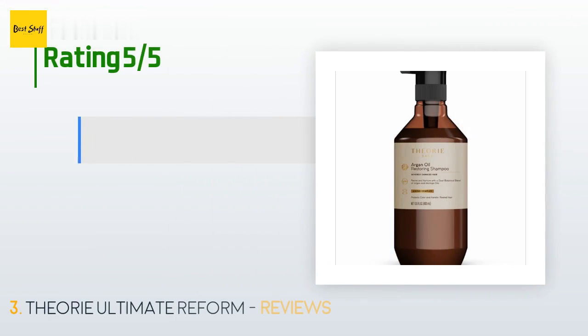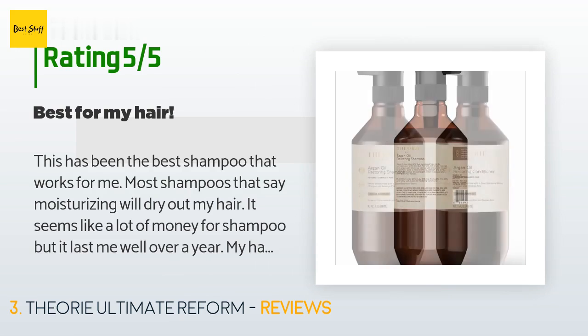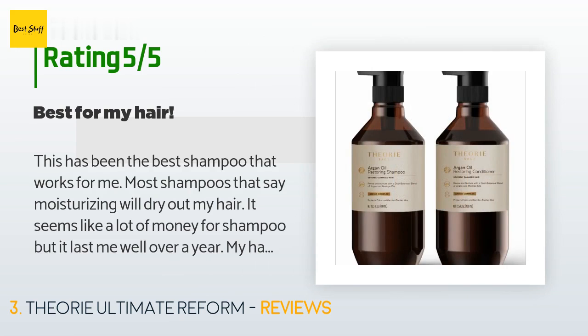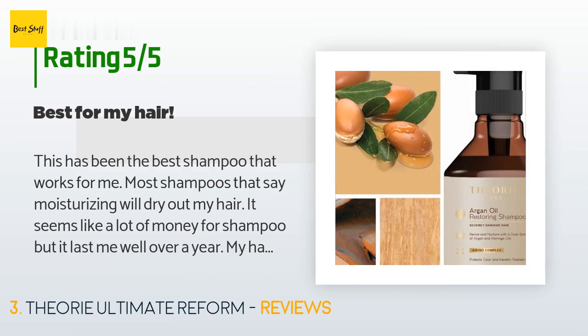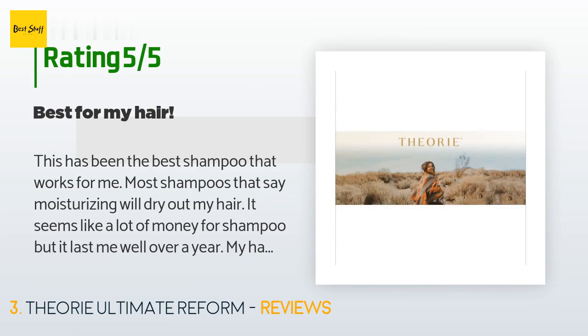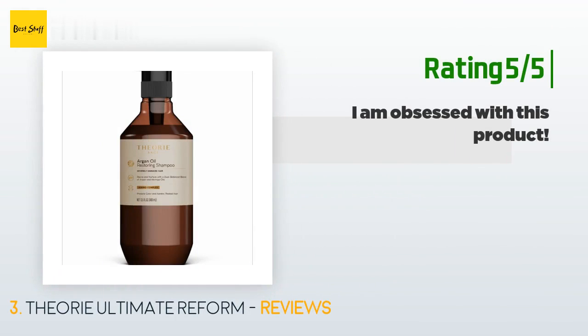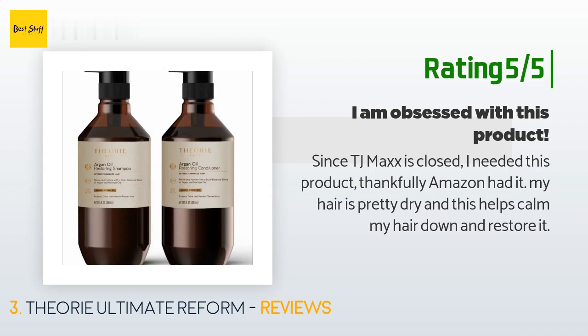The average rating of this product is 4.6 stars with more than 161 customer reviews. A customer said: this has been the best shampoo that works for me. Most shampoos that say moisturizing will dry out my hair. It seems like a lot of money for shampoo but it lasts me well over a year. My hair stylist says my hair has little damage from coloring, blowing, and straightening — she is impressed. Another happy customer said: since TJ Maxx is closed I needed this product. Thankfully Amazon had it. My hair is pretty dry and this helps calm my hair down and restore it.